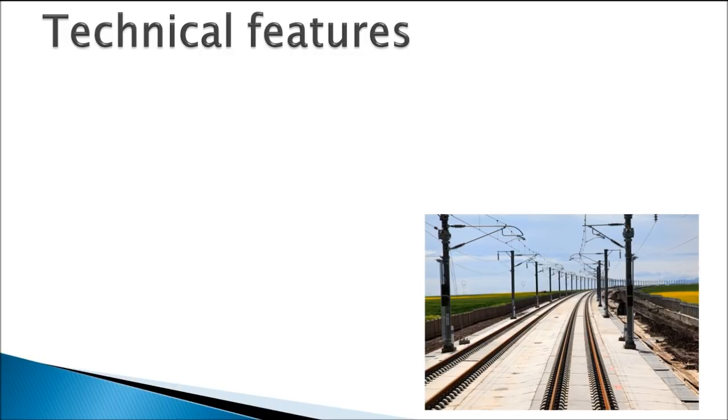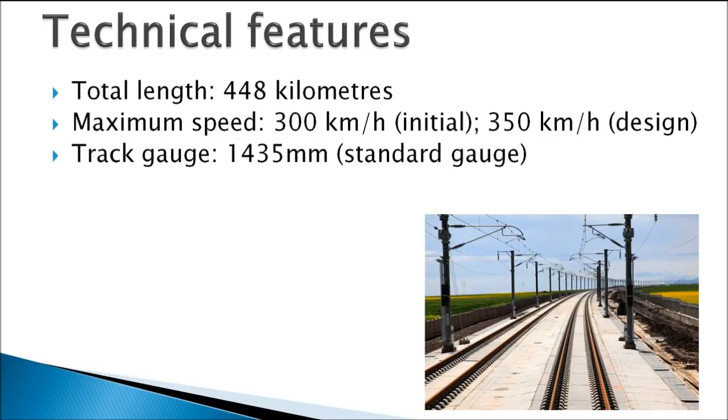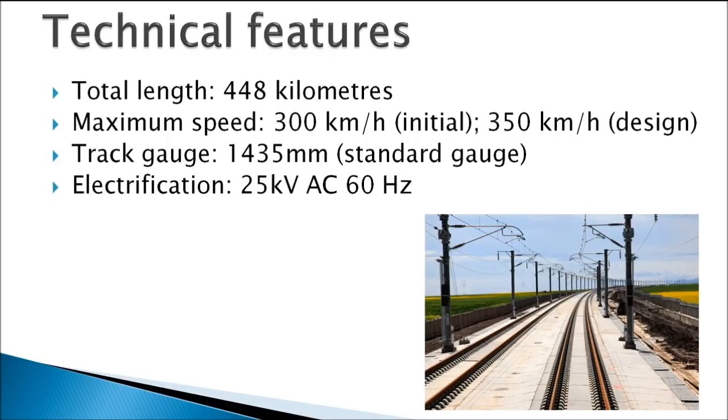The full alignment of both Stage 1 and Stage 2 totals 448 km in length. The line will initially operate trains at speeds of 300 km per hour due to operational costs, but eventually will reach the design speed of 350 km per hour. The entire line will operate on standard gauge, with electrification at 25 kV alternating current at 60 Hz. The maximum banking will be at 4 degrees with a maximum gradient of 1 in 30.